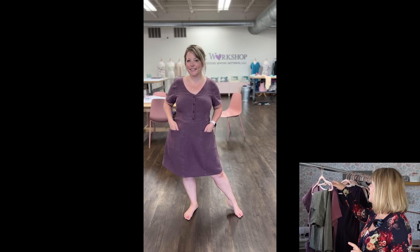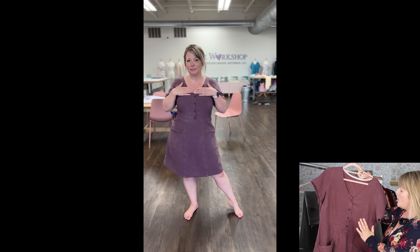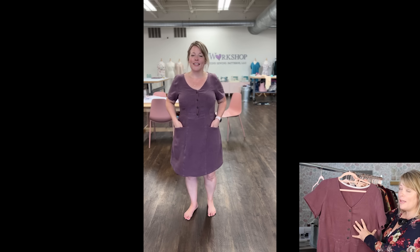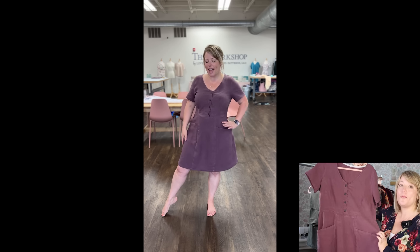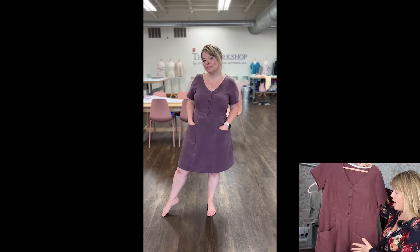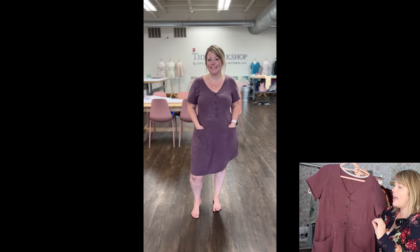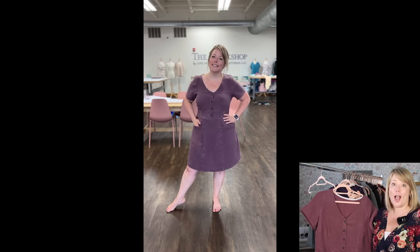I also wanted to note that I used the Encore Skirt to match with my Lyric top pattern. I did a pattern mash and I cannot stop wearing this make. It's in a grape linen that I got from Frankie Rose Fabrics, and it's just like I only want to put this on ever. So you can also use Encore to mash with another top.